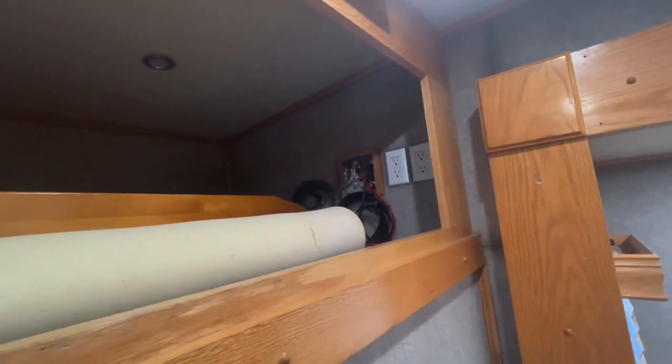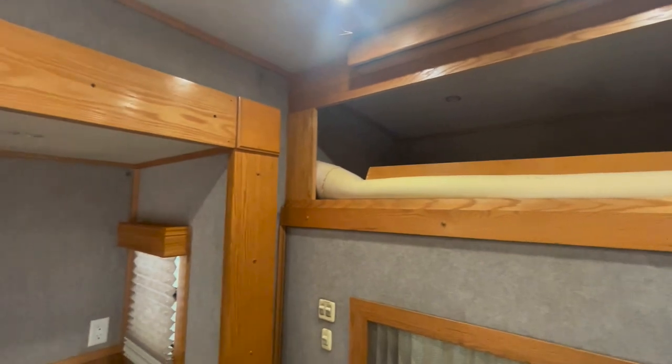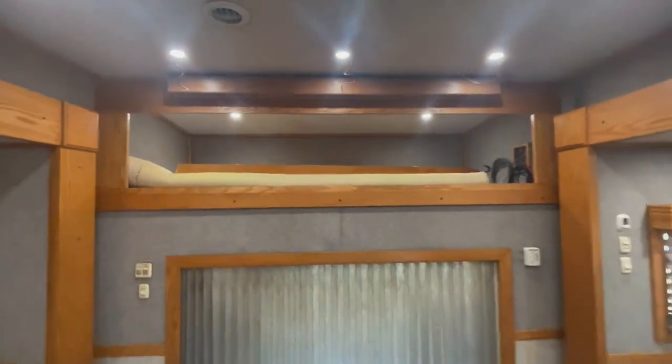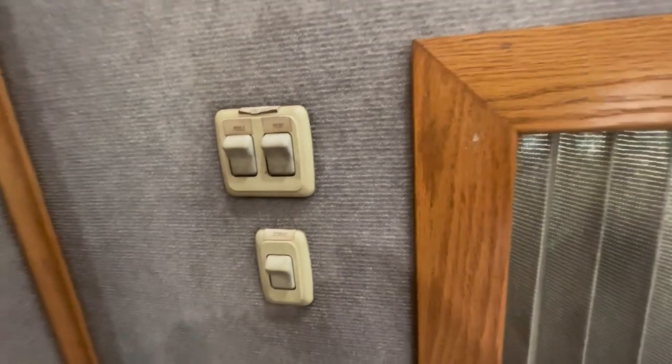This overhead bunk was originally closed off — I do have the hardware if you wanted to close it back up. We used it as a sleeping area for the kids; there's a foam pad, lighting, and outlets up there. Some of the original wiring for the coach is here — there's a ton of speaker wire run through that we left in place in case you wanted to put surround sound back in. It even has an overhead projector screen — the box up top — that could be used as a projector again. Lots of three-way light switches.